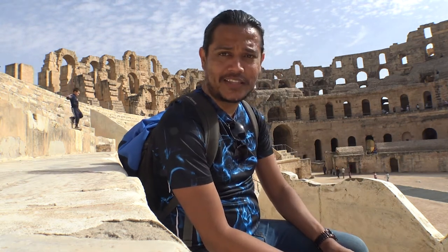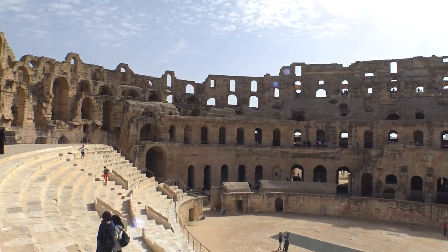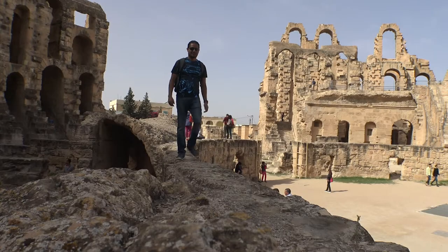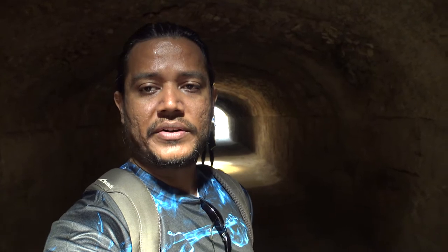Time for some numbers: the size along the big axis was 148 meters, the size along the small axis was 122 meters. It was built around 238 AD. The official name is the Amphitheater of Thysdrus, with a capacity of 30,000 to 35,000 people. Thysdrus was second only to Carthage, and it was designated a UNESCO World Heritage Site in 1979.